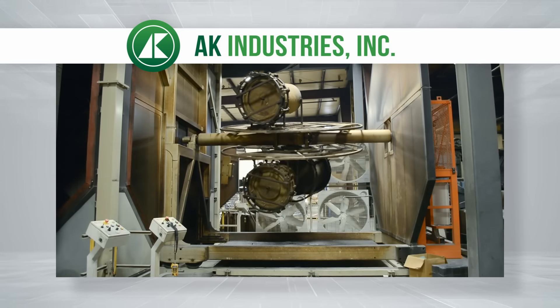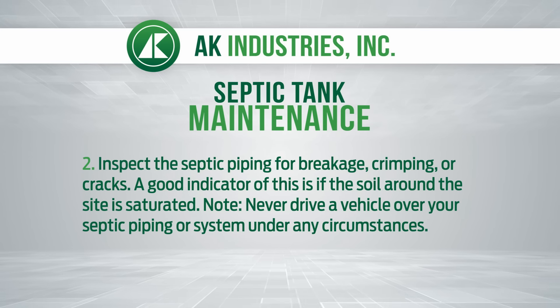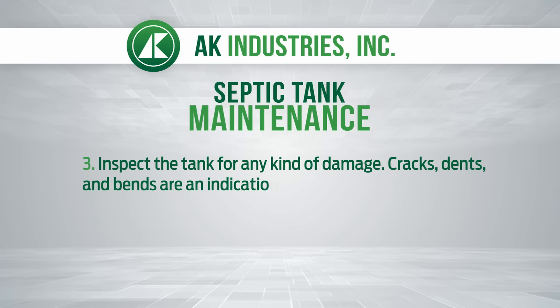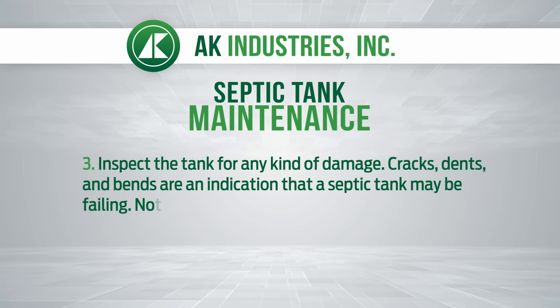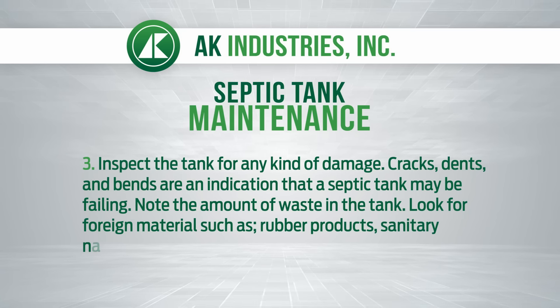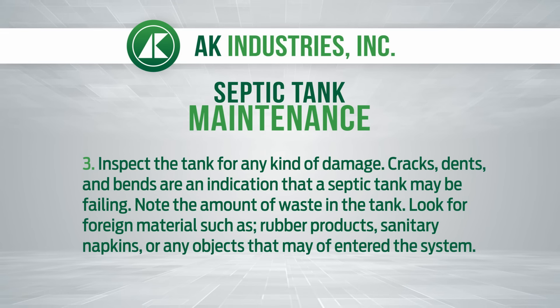Second, inspect the septic piping for breakage, crimping, or cracks. A good indicator of this is if the soil around the site is saturated. Never drive a vehicle over your septic piping or system under any circumstances. Third, inspect the tank for any kind of damage — cracks, dents, and bends are an indication that a septic tank may be failing. Note the amount of waste in the tank and look for foreign materials such as rubber products, sanitary napkins, or any objects that may have entered the system.